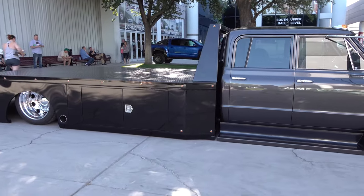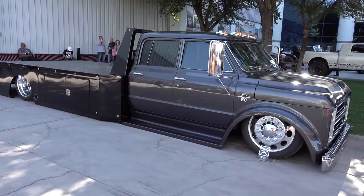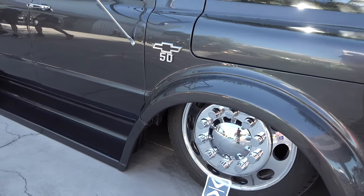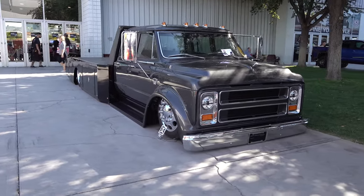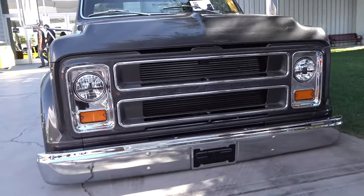A lot of work went into this simple-looking project, because at first glance you think, 'Oh yeah, it's a cool old truck somebody fixed up' — slammed on the ground, put some 22-inch 10-lug semi wheels on it, nice paint job. Cool, but then you start to realize just how much more there is to it.